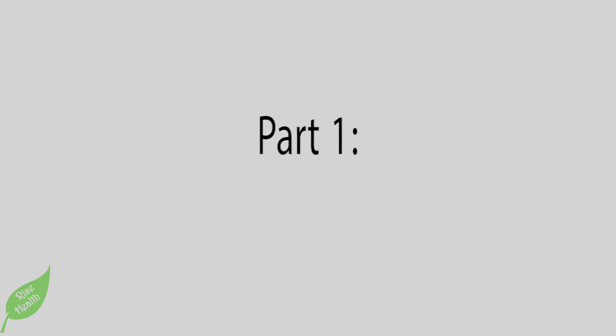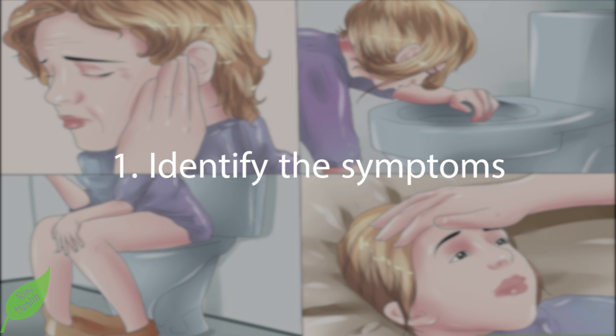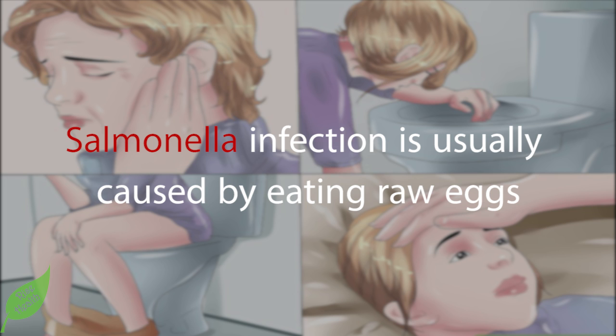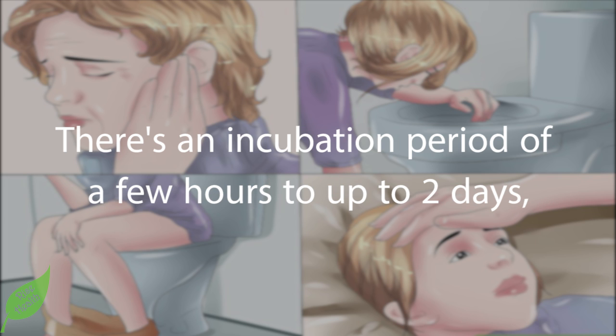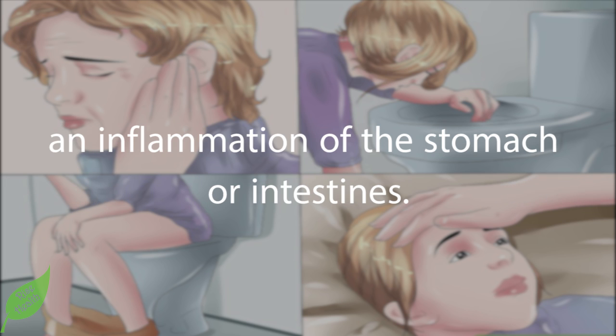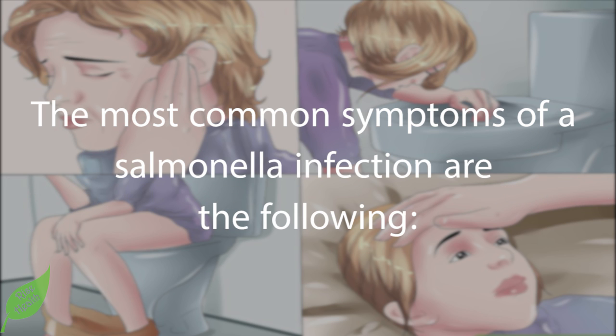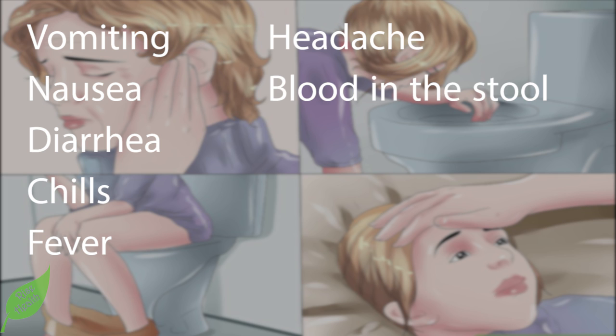Part 1: Diagnosing salmonella poisoning. Step 1: Identify the symptoms. Salmonella infection is usually caused by eating raw eggs or meat products contaminated with the bacteria. There is an incubation period of a few hours to up to two days, followed by symptoms that can be classified as gastroenteritis — an inflammation of the stomach or intestines. The most common symptoms are vomiting, nausea, diarrhea, chills, fever, headache, and blood in the stool.